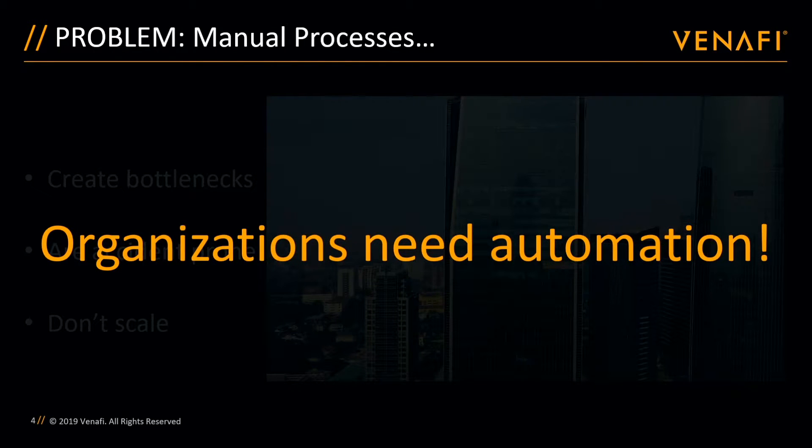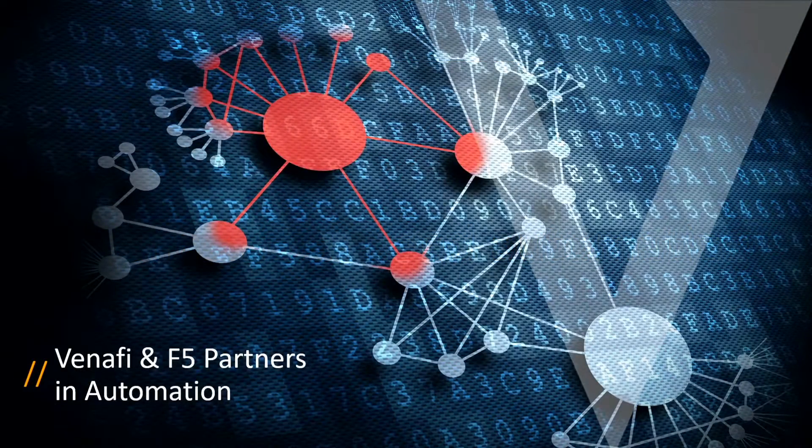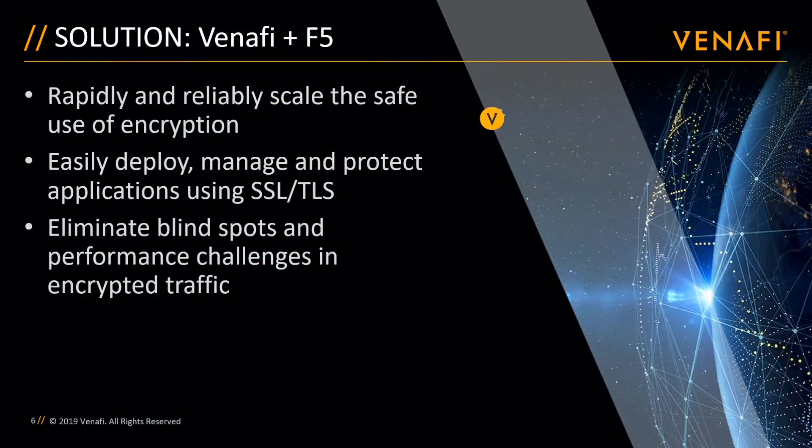The bottom line is organizations need to automate whenever and wherever possible. And together, Venify and F5 help solve those problems. With the multiple integrations that have been built between our two products, customers can scale their use of encryption by making it easy to automate the complete machine identity life cycle without overburdening F5 administrators. Venify makes it simple to automate the entire life cycle of machine identities used by F5, from the initial discovery of existing certificates in use, to the automated renewal of those certificates before they expire, and finally to the automated provisioning to the F5 devices and applications that ultimately consume them.